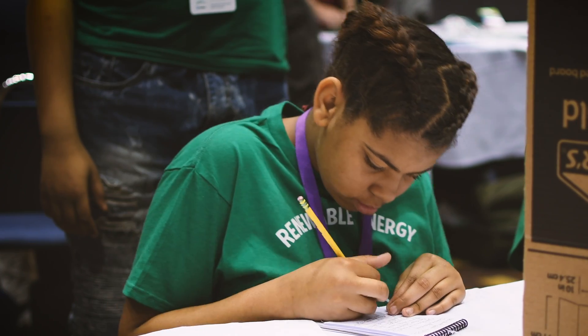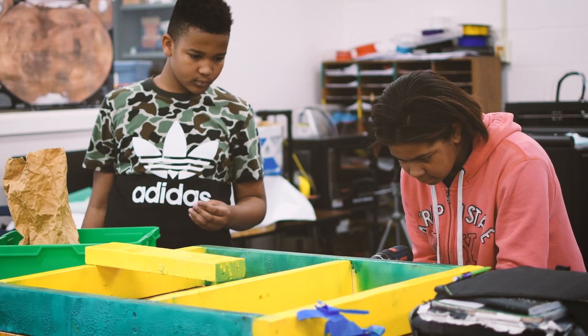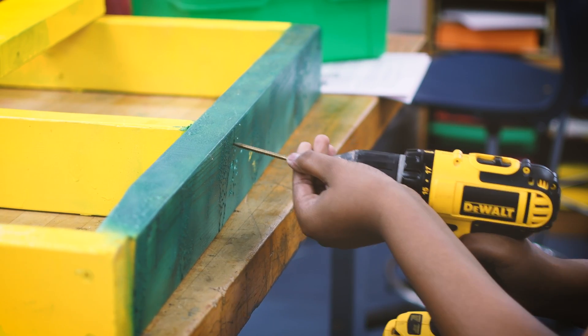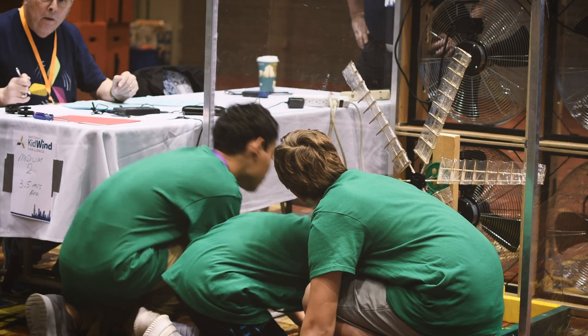We spent a lot of time working on our blades and our gear system. My big part was the base — I liked cutting the stuff and drilling holes for the screws.